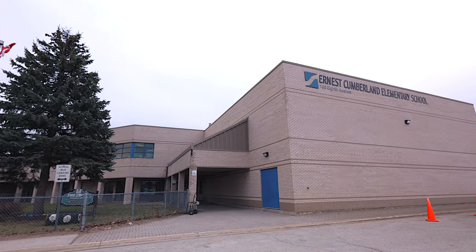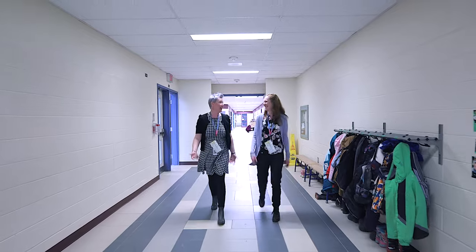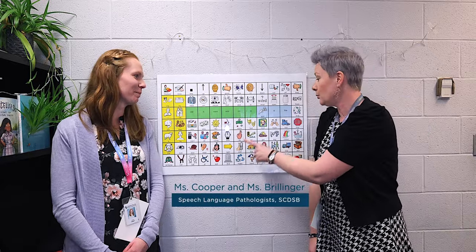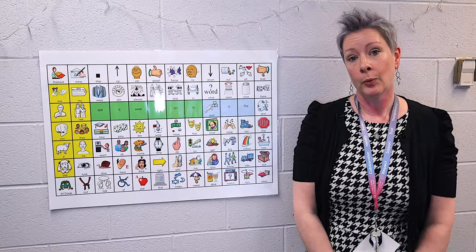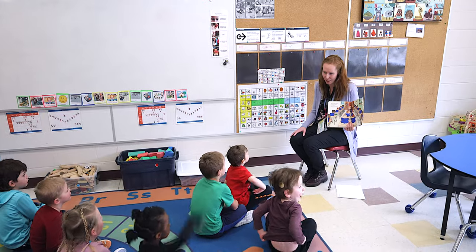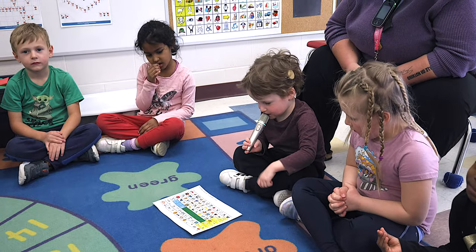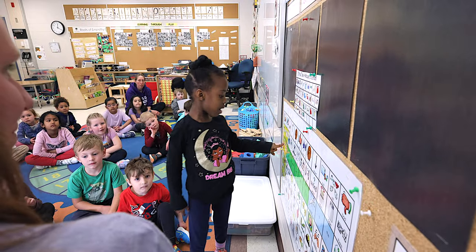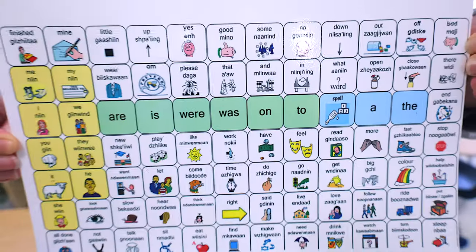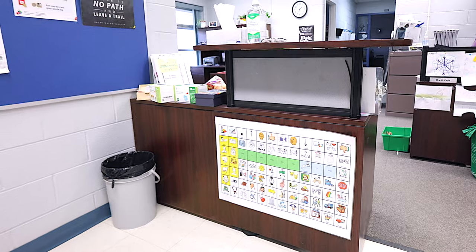We're here at Ernest Cumberland Elementary School to help staff and students use a visual tool called a core board to help make school more accessible. Educators will reach out to us if they need support in the classroom for students who have articulation difficulties, students who are minimally speaking, or children who are having trouble following directions. It all falls into the realm of speech-language pathology. Many schools have placed core boards in hallways, gyms, libraries, the office, and even outside.